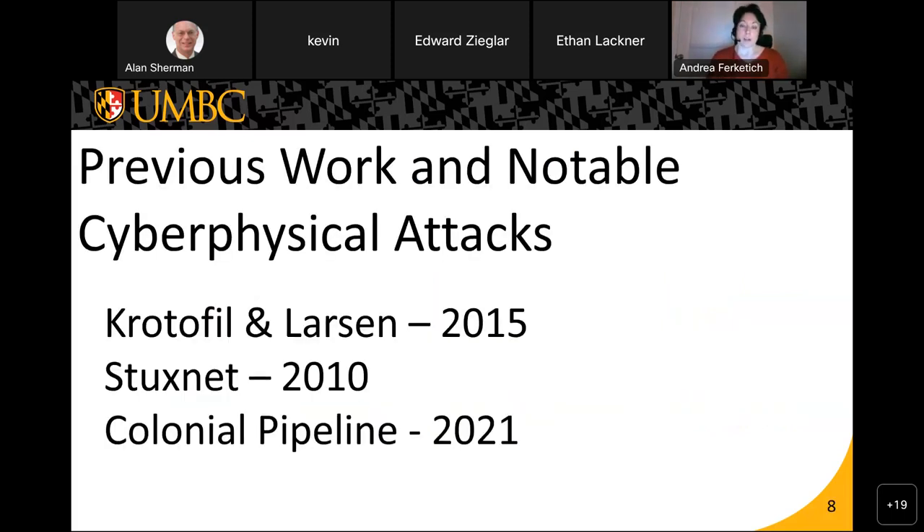This is previous work and notable cyber-physical attacks that we used to drive our research. The first is Crotophyll and Larson, who conducted a DEF CON talk in 2015 on the cyber-physical security of a chemical plant. Their notable contribution was employing a chemical engineer who understood how the sensors worked, what would be outside normal parameter ranges, and used that knowledge to launch an attack that caused physical harm to the chemical plant.